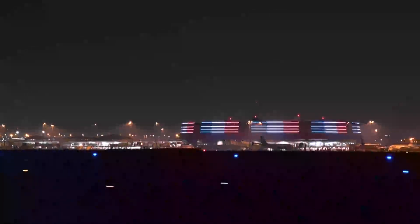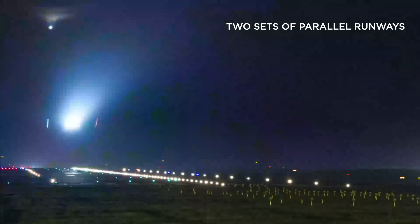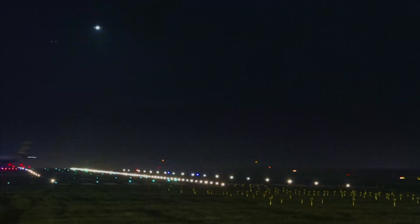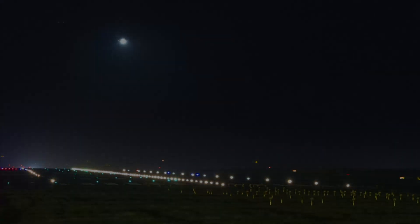Paris CDG is the widest platform in Europe, with two sets of parallel runways and multiple lineups and crossing opportunities. Runway safety is therefore one of the platform's utmost challenges.